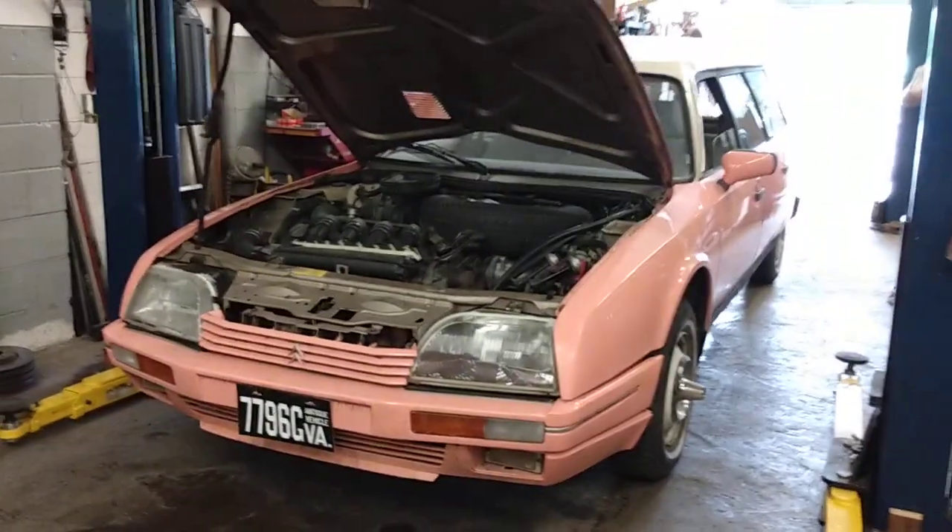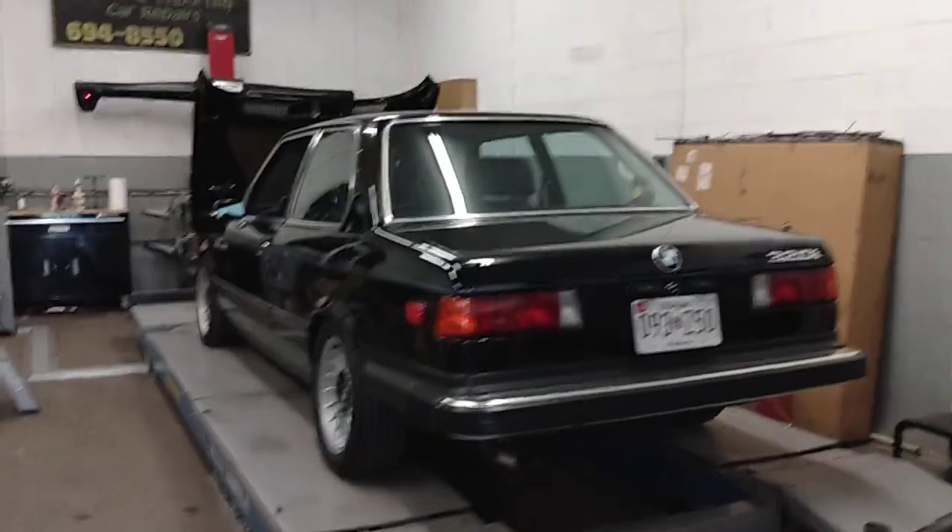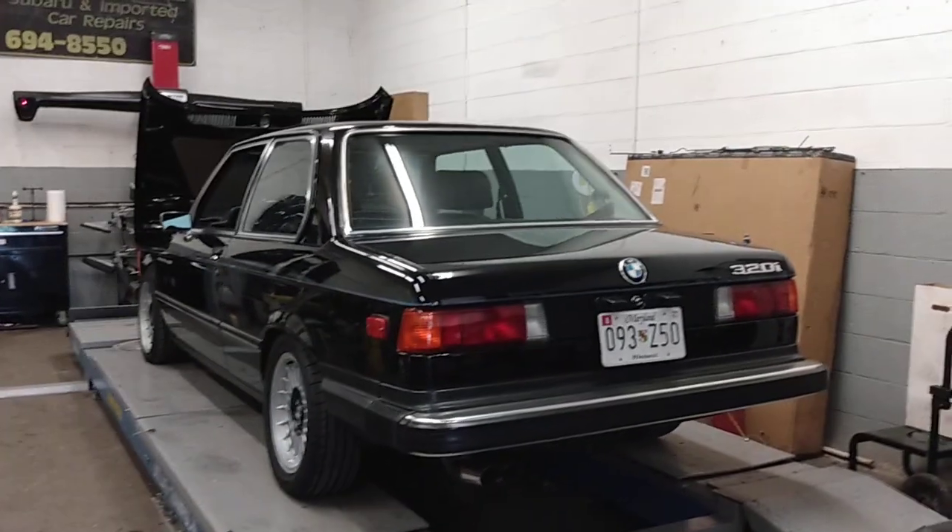So there you have it — a fine, fine car. And of course, my beautiful Citroen here. Got to show that again. Beautiful 320i BMW. And there you have it.